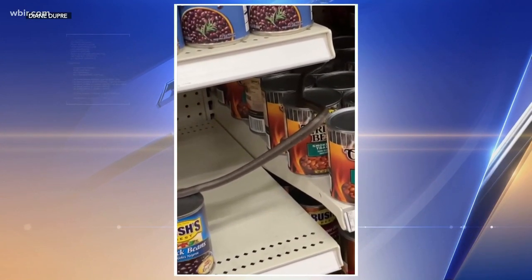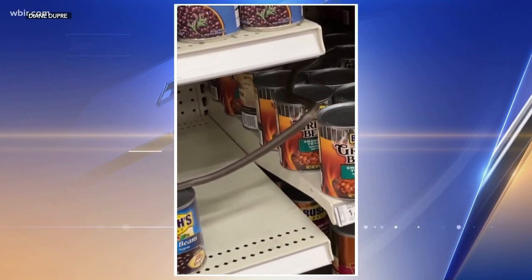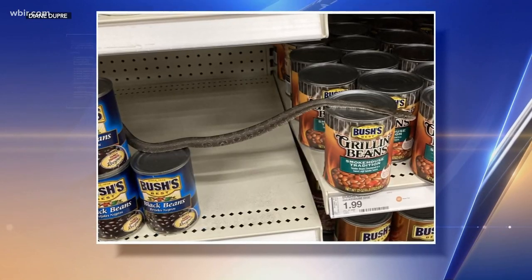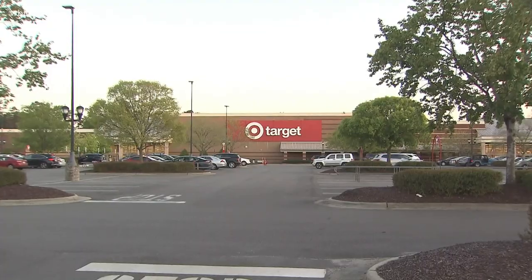She alerted another shopper. Then a Target team member came and got that snake out safely. Experts say those rat snakes are harmless and it's possible that snake was hibernating in the store through winter.